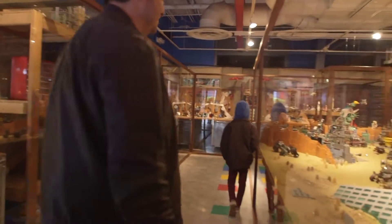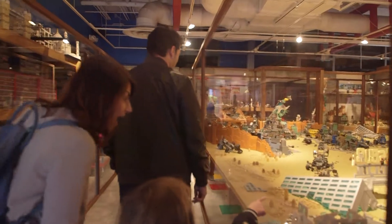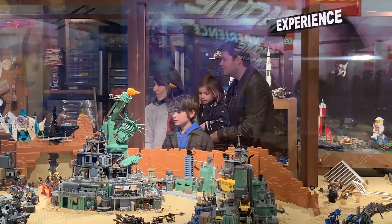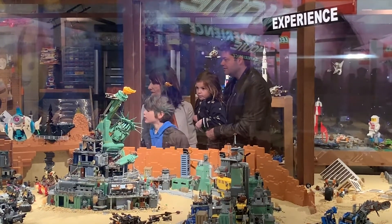Yeah! There it is! Look at that one flying! Remember that? Yeah.